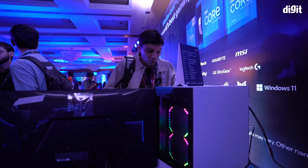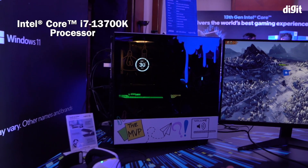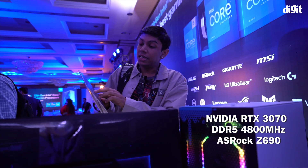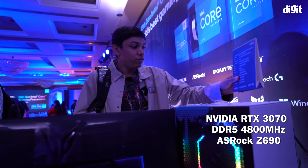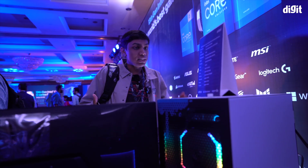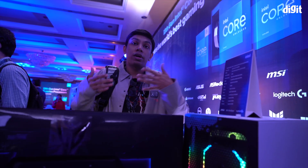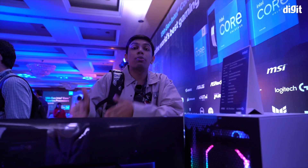Here we have a system with the consumer-grade 13700K and an RTX 3070, with DDR5 4800MHz on a Z690 motherboard. So we are using a 13th gen chip — the Intel Core i7 — on the 12th gen compatible Z690 motherboard. We were expecting to see these 13th gen CPUs running on 13th gen motherboards, but it is now clear that these processors are also backward compatible.